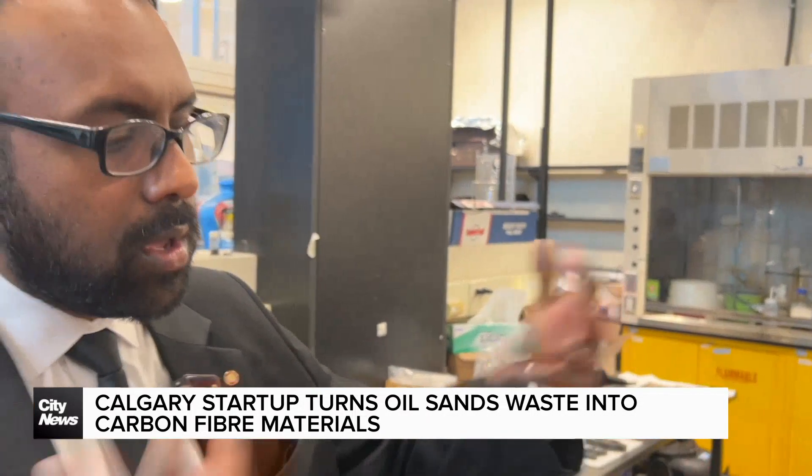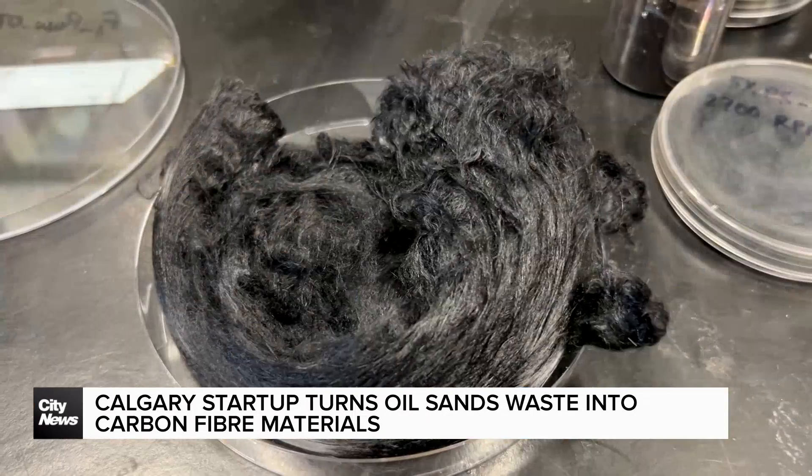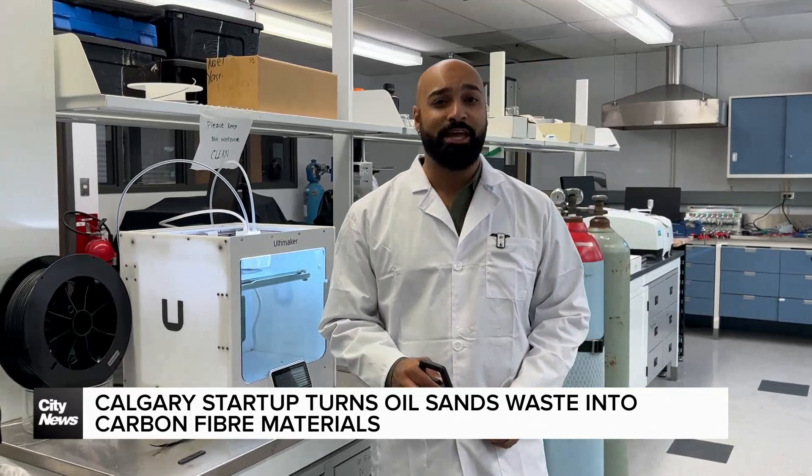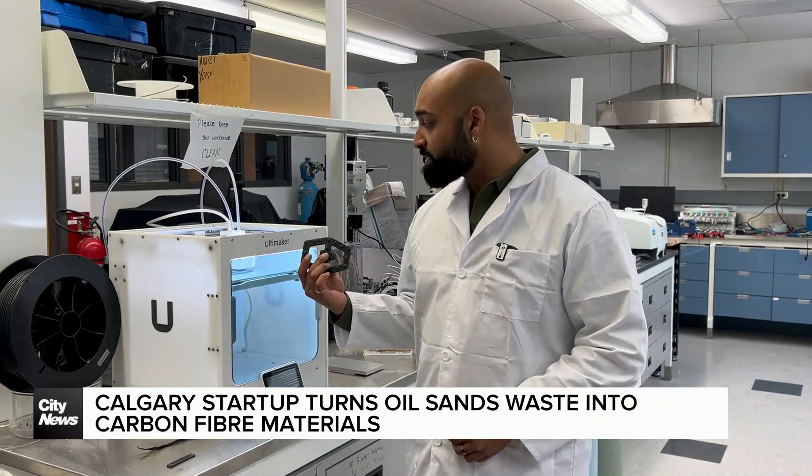We're going to show you how we utilize this byproduct to make it into fibers. A new technology has come out of a University of Calgary startup called Carbomat, turning waste from oil sands into low-cost and sustainable carbon fibers used for 3D printing and other composite manufacturing.